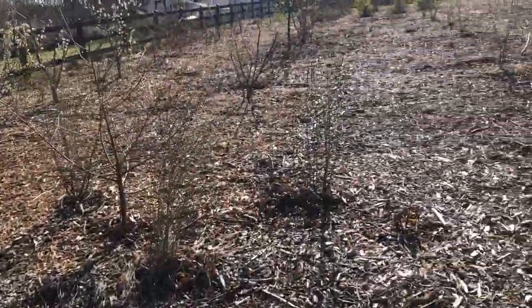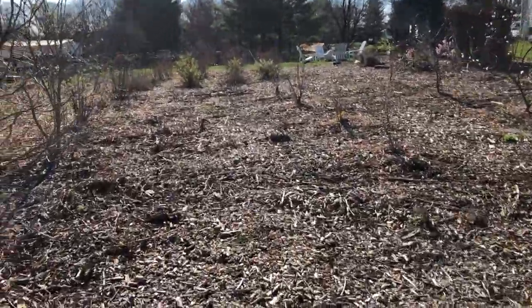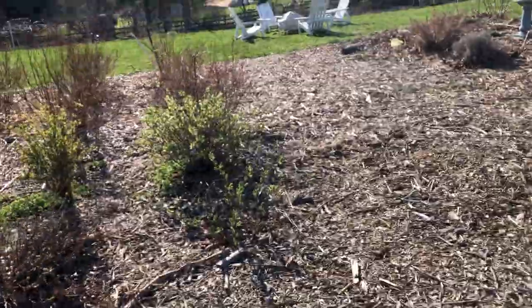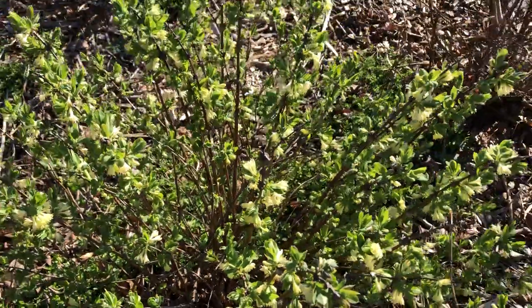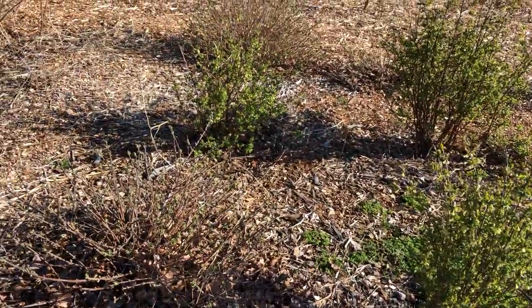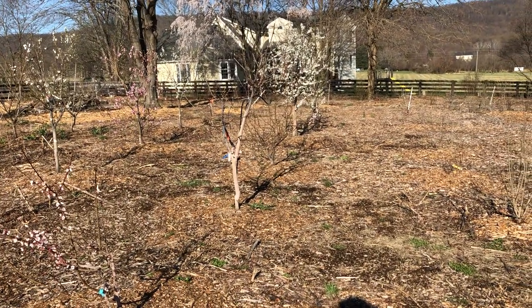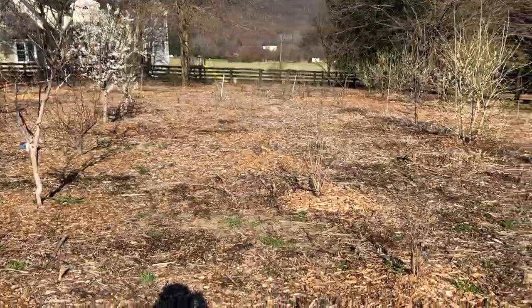Seaberries are waking up and honeyberries are blossoming too — that was the first one I saw a bumblebee on. Honeyberries are actually honeysuckles that produce these awesome berries, kind of like grapes or blueberries. It's going to be a great year. As for the frost solution I mentioned, we're going to spray the blossoms with water from hoses and give it a try — hopefully it works. Alright guys, have a wonderful day or evening, take care, bye!